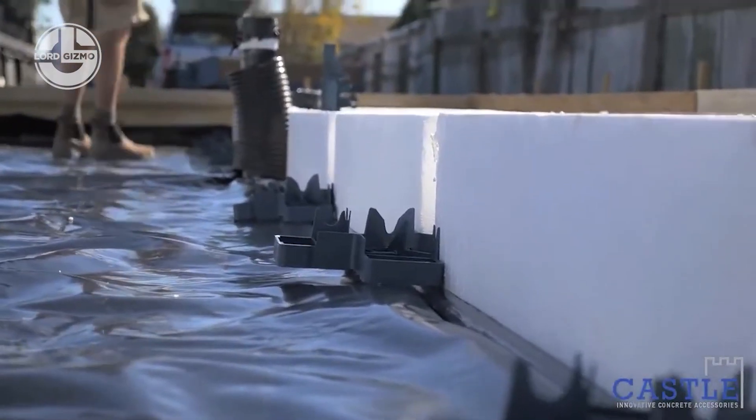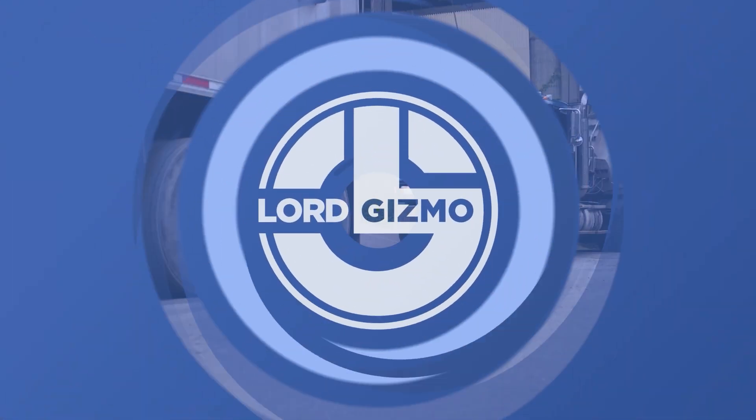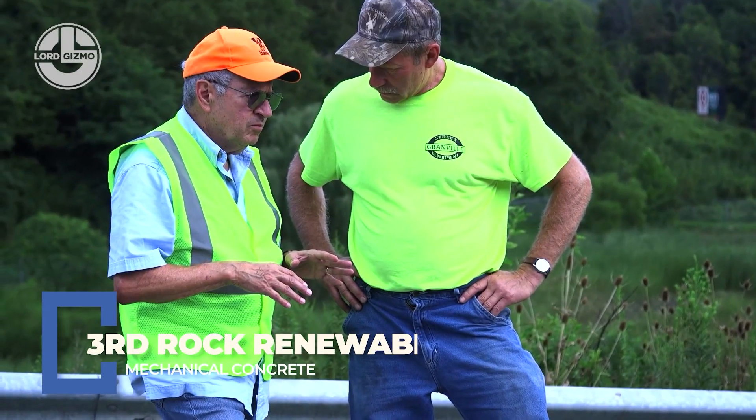Light, durable, and ridiculously simple to use. Concrete, but make it mechanical.